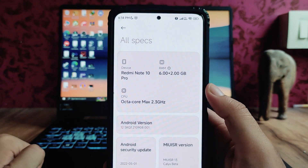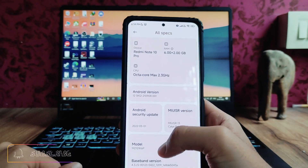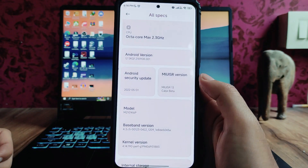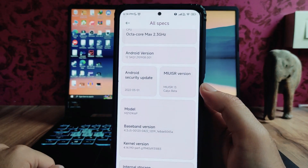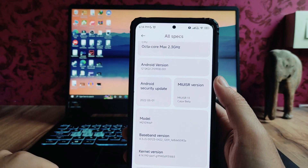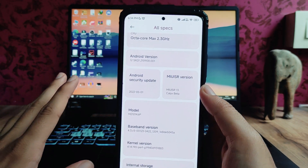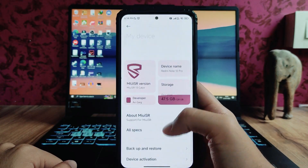Here are the specs for the Redmi Note 10 Pro. We get to see the extended RAM: 6 plus 2 GB RAM. The Android version here is Android 12, the kernel is just the same, the security patch level is May 1st, and the MIUI version here is SR13 with the Calyx beta version.